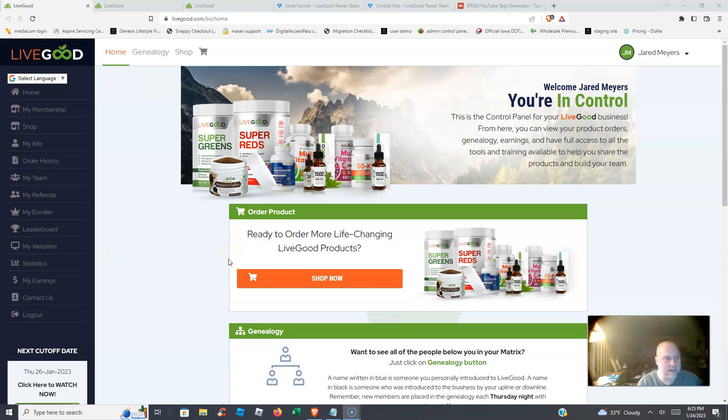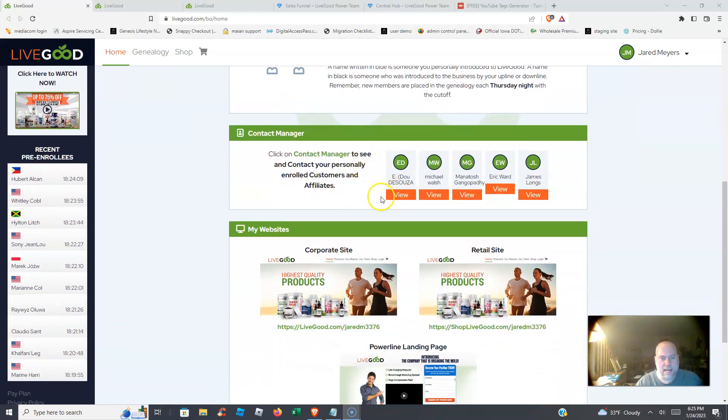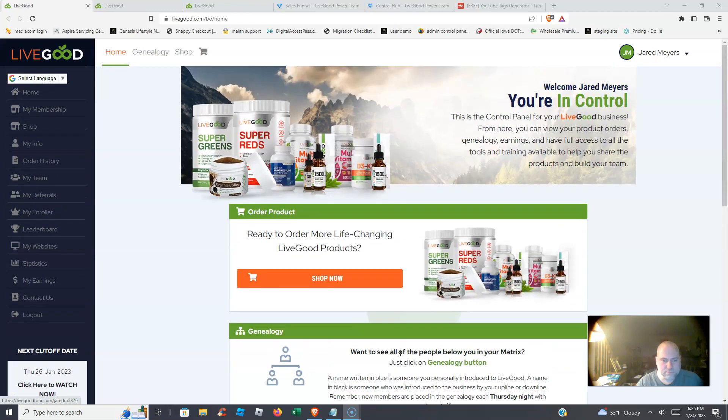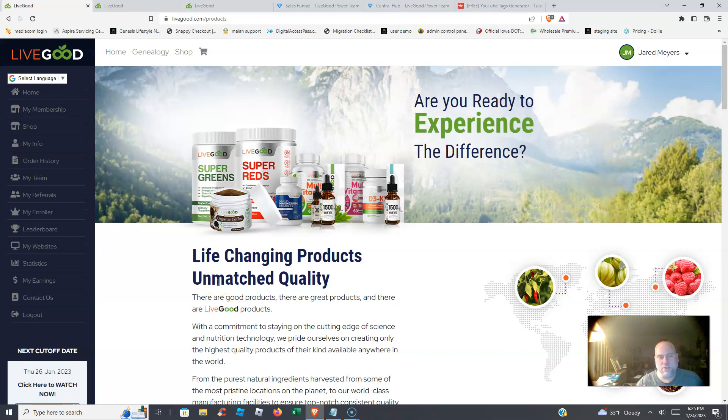When you log into your back office dashboard, you'll find a lot of different options: where you can order products, your genealogy, your contact manager, and your websites. If you go to the shop, not only is Live Good a very affordable opportunity...